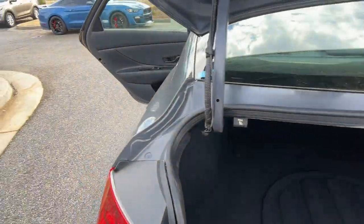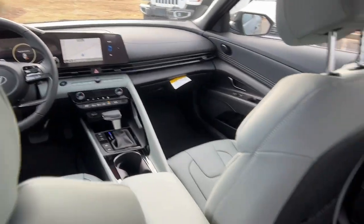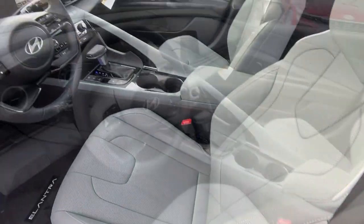Apple CarPlay and/or Android Auto, keyless entry, navigation system, moonroof, heated mirrors, satellite radio, backup camera, cooled front seat, steering wheel audio controls, and power driver's seat.